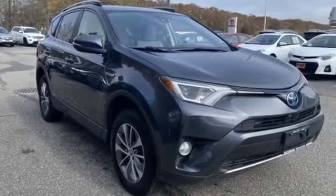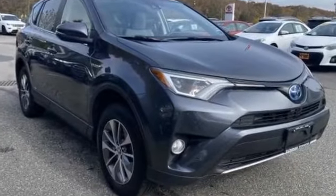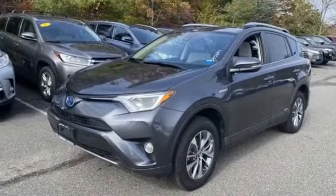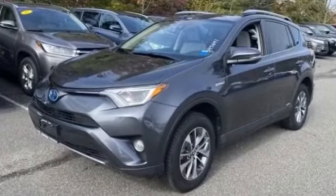2017 Toyota RAV4 Hybrid with less than 30,000 miles on the odometer. This SUV offers space as well as power and performance.